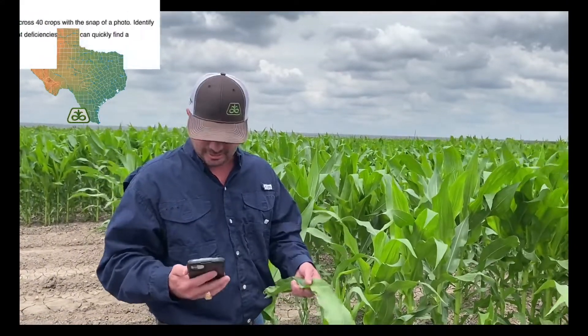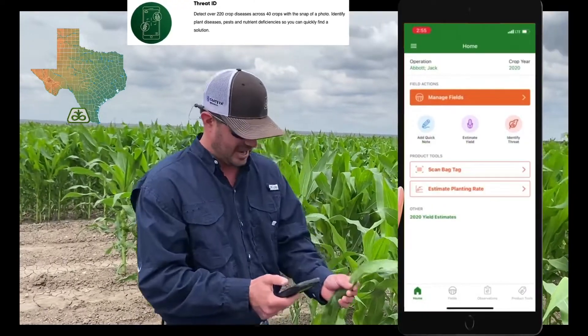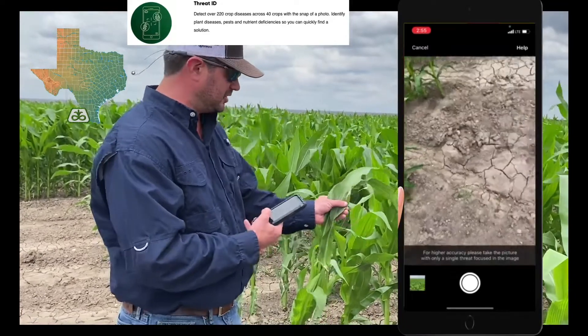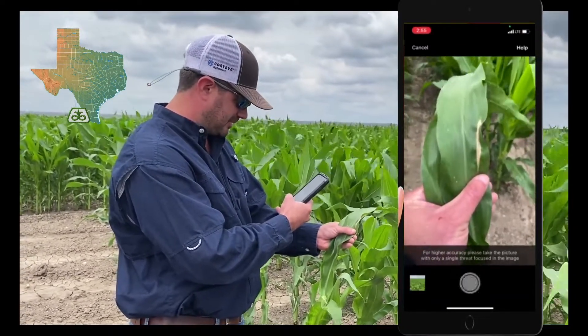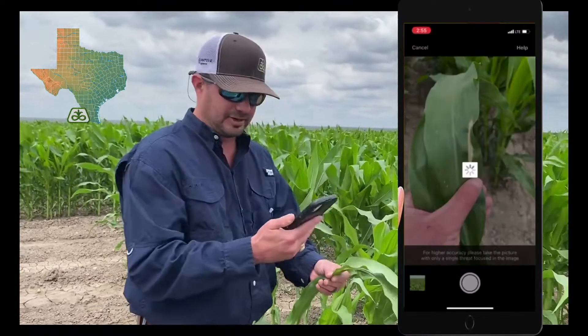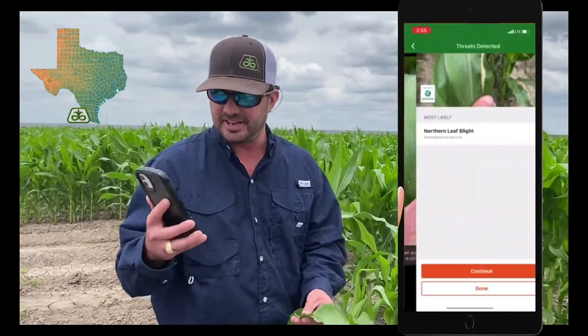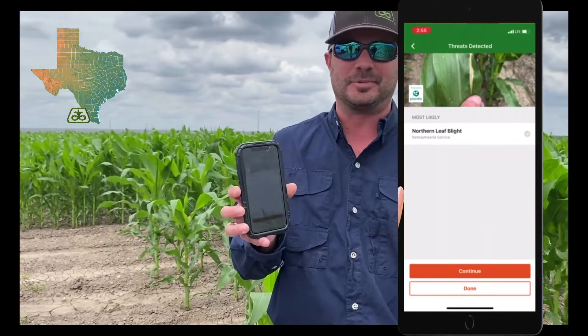I did notice a few lesions of northern corn leaf blight. We've got this handy app, the Thread ID app in our Pioneer Seeds app, and here we can pull a few leaves with some lesions, take a picture of it, and it will verify what we're seeing in the field. Today it shows northern corn leaf blight, and that's exactly what we anticipated.